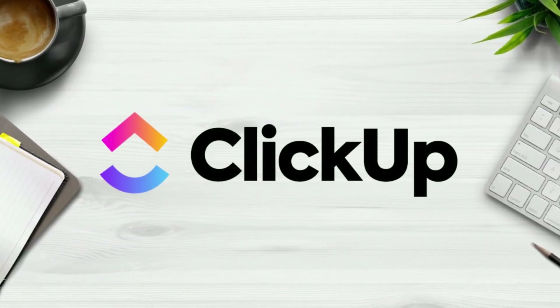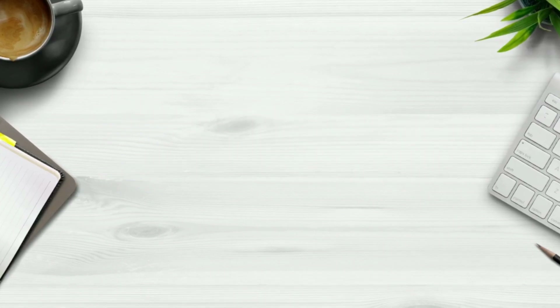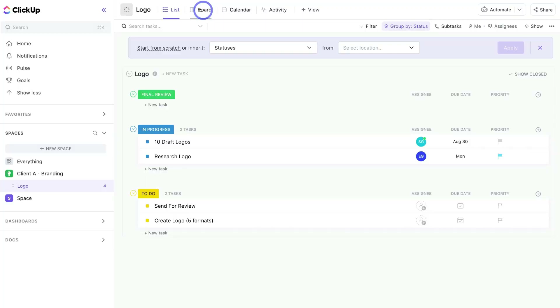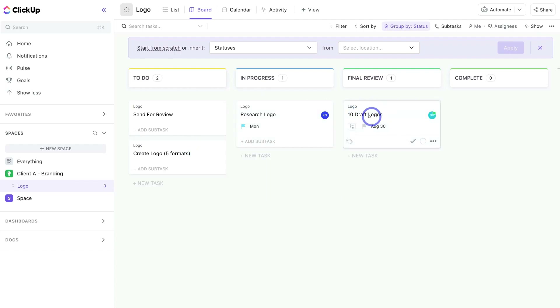On the other hand we have ClickUp. Similar to Monday.com, ClickUp has a project management core offering, however today ClickUp has become an all-in-one app for your business's day-to-day operations. Like Monday.com, ClickUp lets you manage projects, engage in CRM-related activities, collaborate on documents and virtual whiteboards, communicate with your team and more. ClickUp is known as a feature-packed all-in-one project management solution.